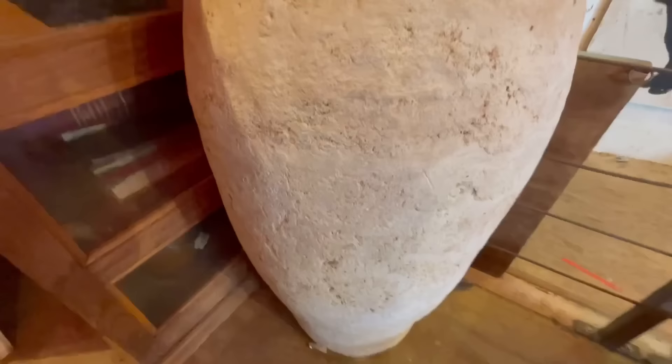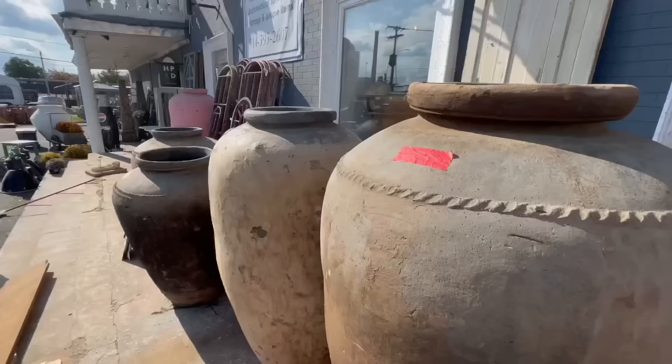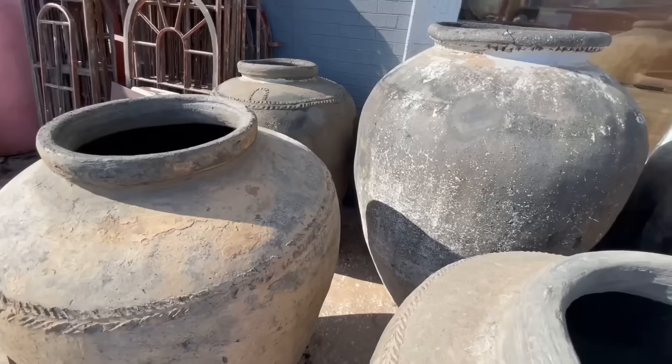They also had a bunch of really pretty planters — no price tag, of course — but I figured that if you had a large-scale home with huge tall ceilings or a big grand entrance, these would be show-stopping pieces. They were way too big for my home, but I could really appreciate how pretty they were.